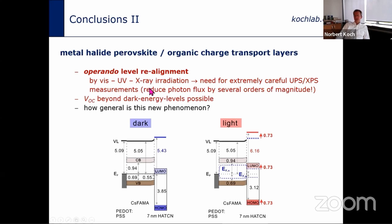To summarize: operando energy level realignment at interfaces involving perovskites must be treated with great care, whether induced by visible light, UV light, or X-rays. Compared to dark measurements, the energy level alignment — and hence the open-circuit voltage — of a solar cell can go well beyond what individual material parameters would predict, which is the good news: we may not need to find perfectly matched material pairs, as the system can find its optimum conditions under operation. The remaining open question is how general this phenomenon is — does interface energy level realignment under operando conditions also occur between perovskites and non-organic charge-selective layers?